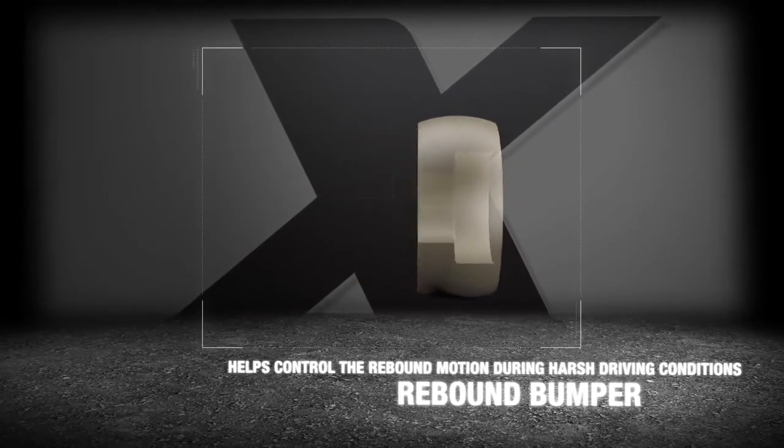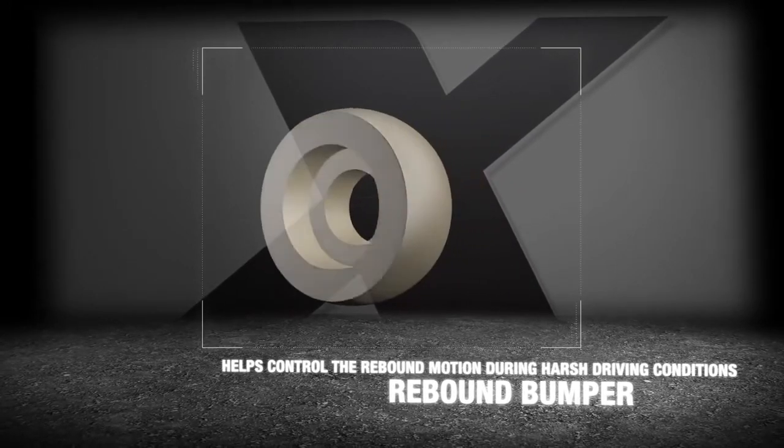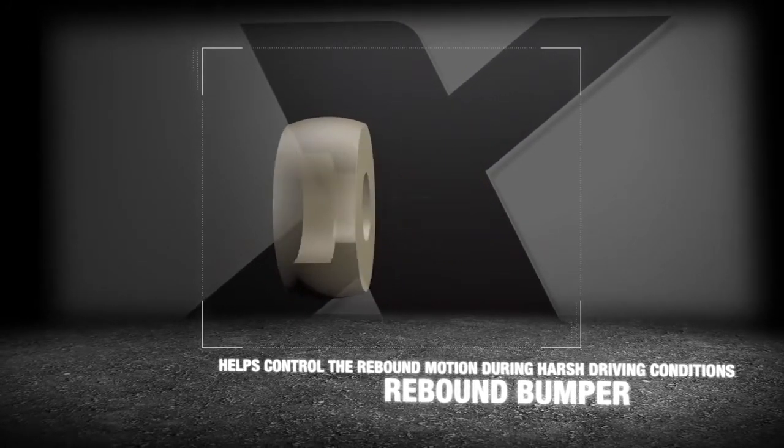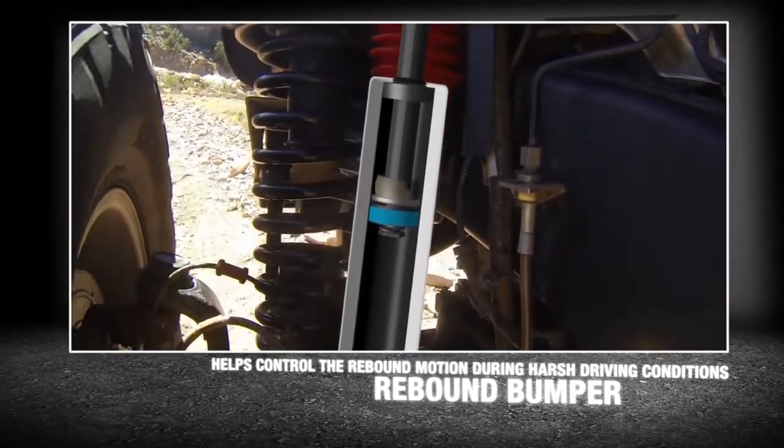Each RS5000X series shock has a high-strength polyurethane bumper that helps control the rebound motion during harsh driving conditions. The rebound bumper greatly reduces wear and tear during on- and off-road driving. When your shock rebounds from an obstacle at an excessive rate, the polyurethane bumper dampens the piston rod cycle at its peak point of travel.